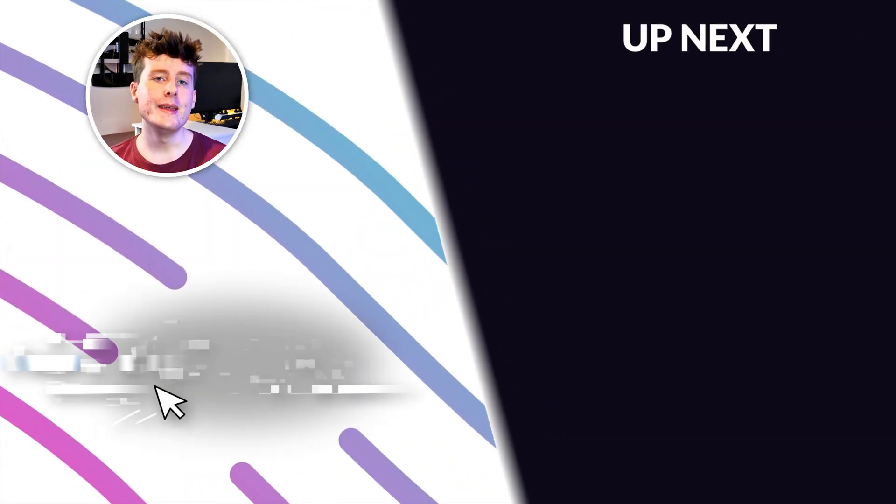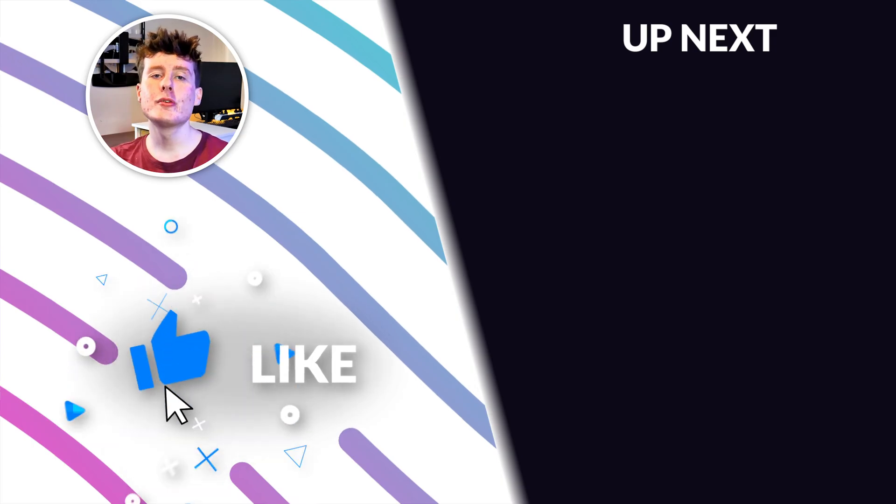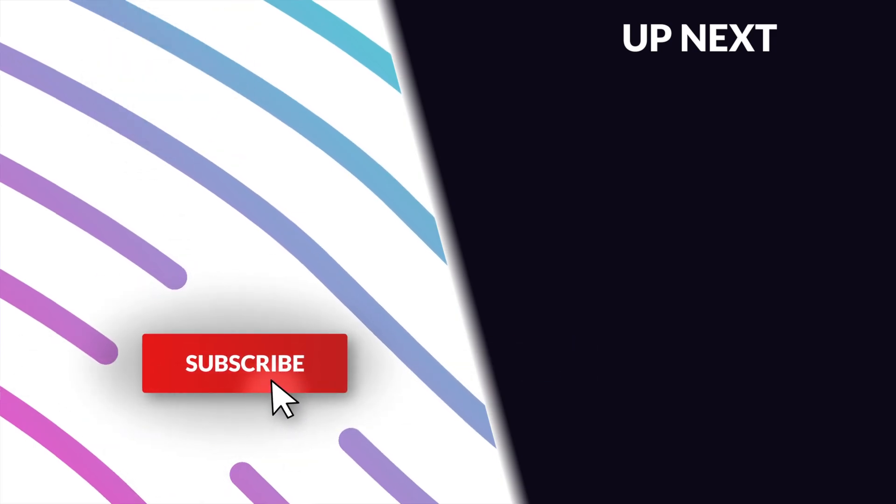Anyways guys, that's all for today. Make sure to like, subscribe, and hit that notification bell. Also make sure to click the video on the screen right now.